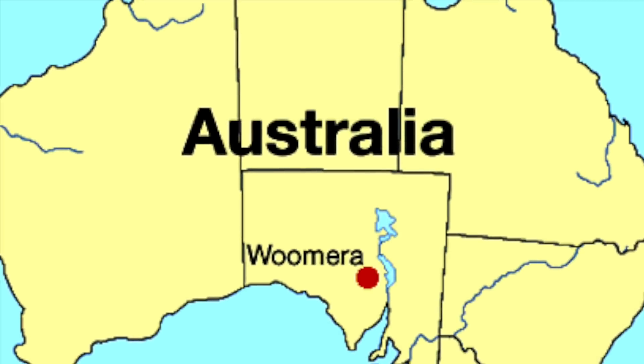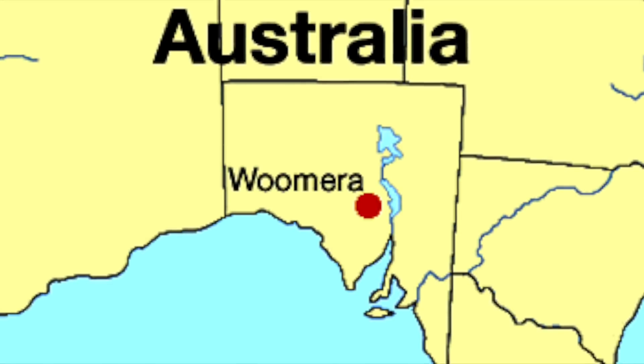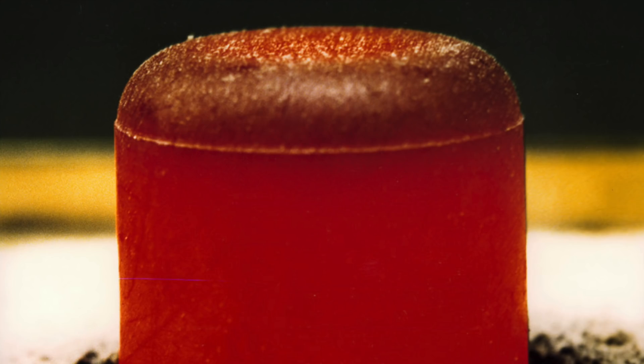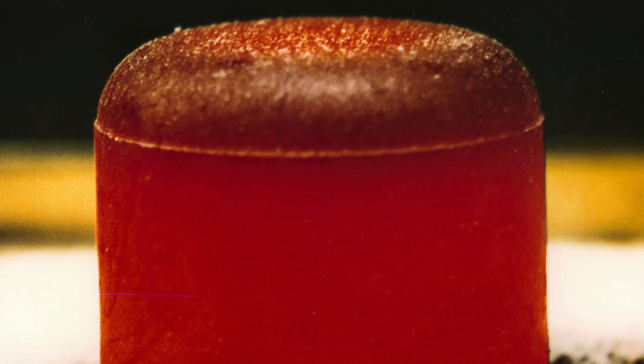In October 1953, a series of tests were conducted by the British called Operation Totem. A year earlier, Britain had detonated its own first atomic bomb out in the Montebello Islands in the Pacific, and the British government was keen that they should not fall behind the Americans in the atomic weapons race. The main purpose of Totem was to discover the acceptable limit on the amount of plutonium-240 which could be present in a bomb, as Britain could only produce limited quantities of weapons-grade plutonium at the time.